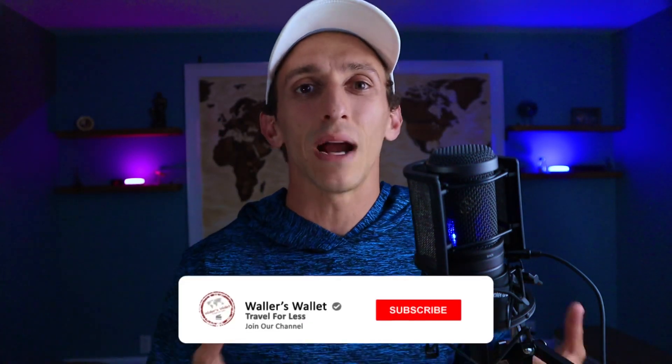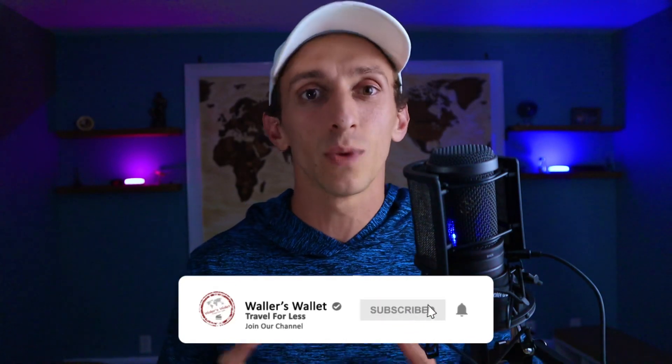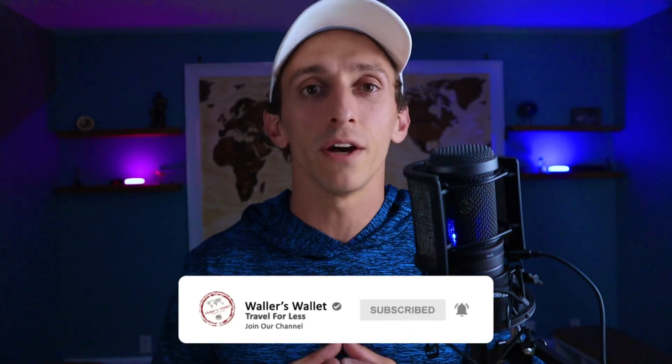If you want a simple way to help out the channel, consider hitting that thumbs up button. Also, don't forget to subscribe to the channel and turn that bell notification on as well so you don't miss out on future videos.